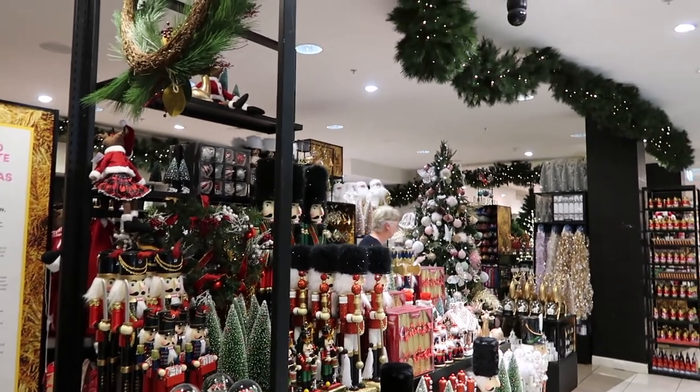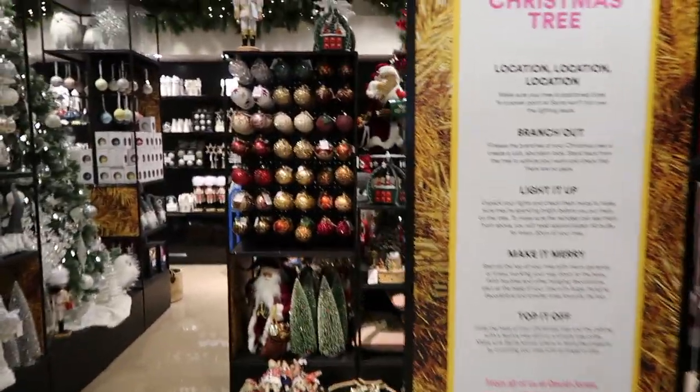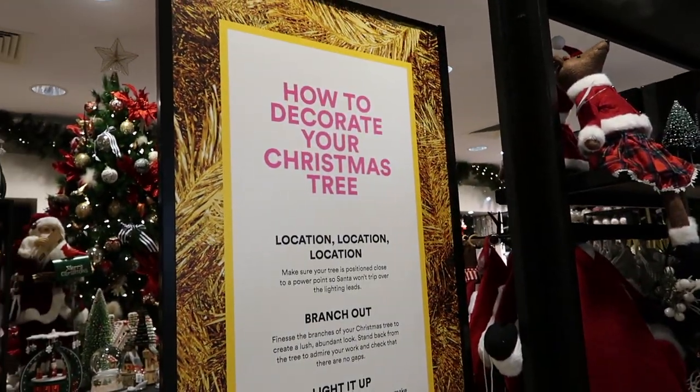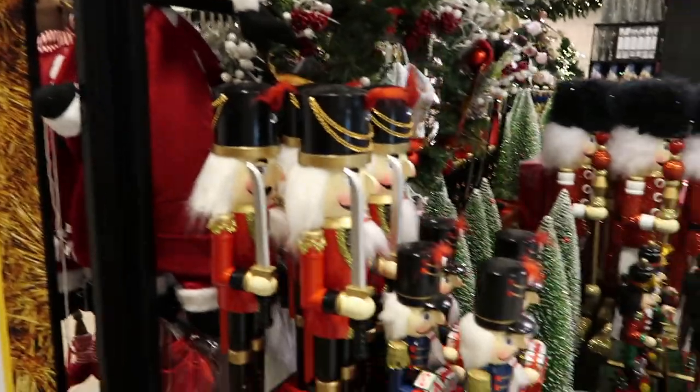Christmas decorations are already up — how crazy is this! So exciting though, so many pretty decorations. There are even nutcrackers — I can't wait for Christmas.